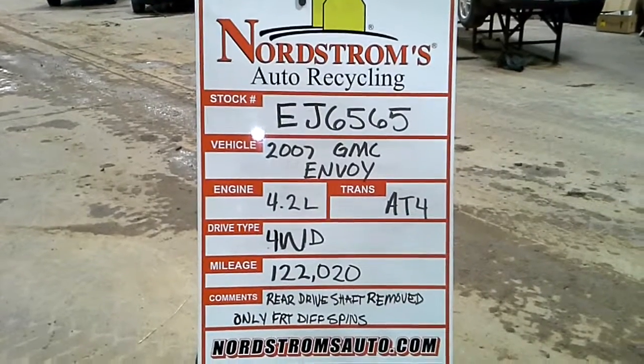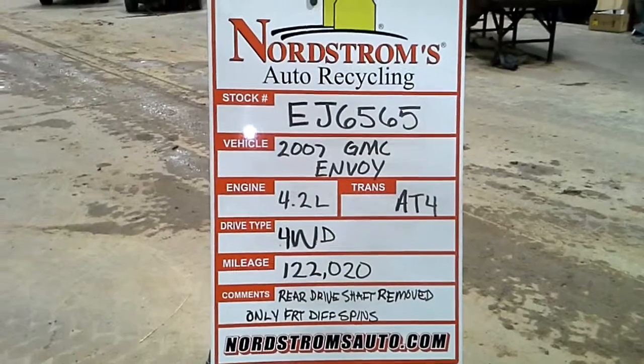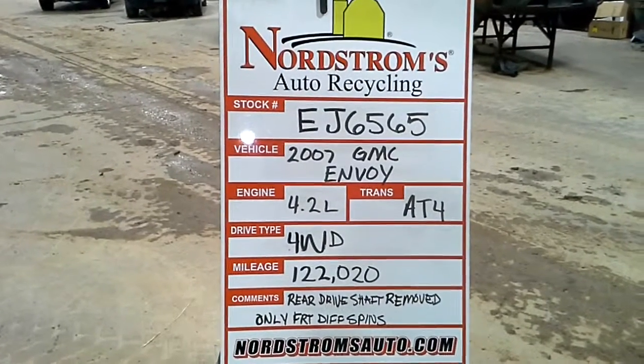Stock number EJ6565, 2007 GMC Envoy, 4.2 liter, automatic four-speed, four-wheel drive, mileage 122,020.